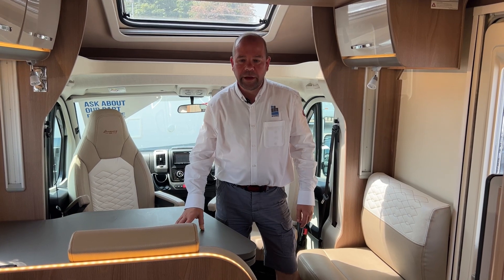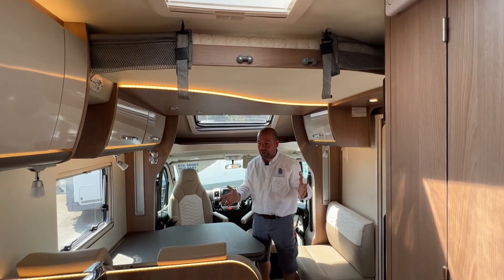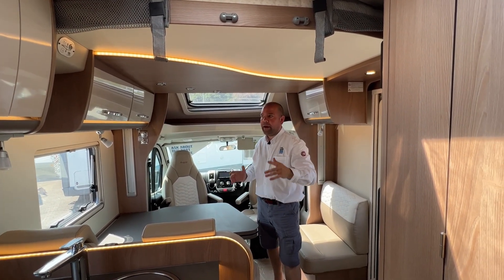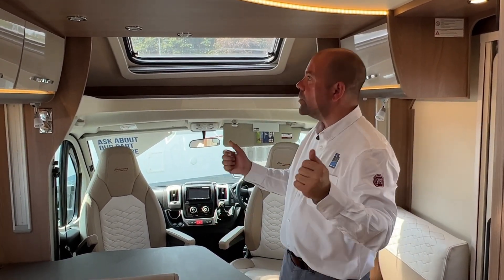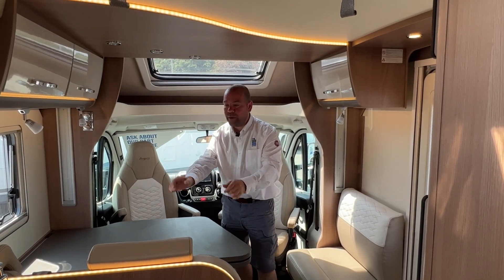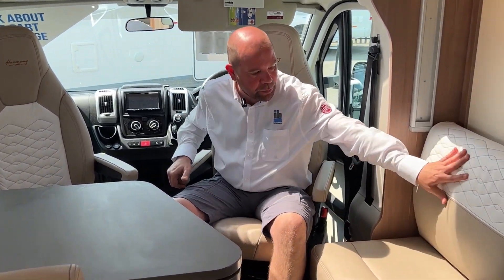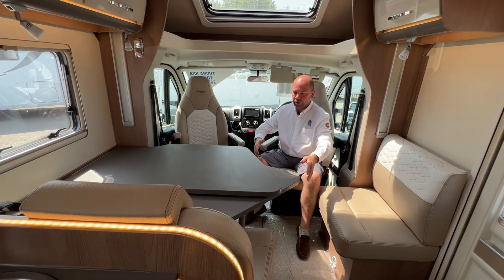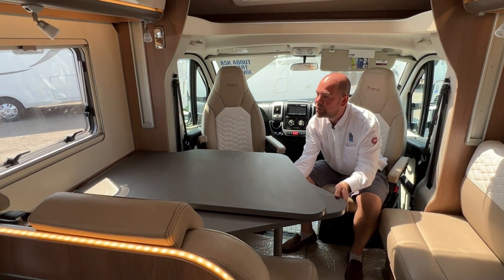Now we're in the front of the Harmony Line 745. Up above we have another bed, so it is a four-berth and four-belted van. The electric bed comes down to the top of the seats — on this one you are climbing a short ladder, but it is a big double bed. There are two further travelling belts here in addition to the cab seats, and there's lovely leather upholstery throughout. The table comes all the way around so everyone has somewhere to put their dinner — really five places to sit here.